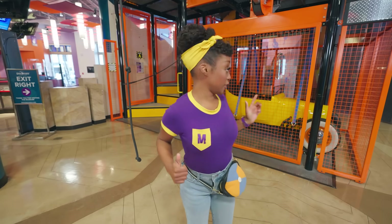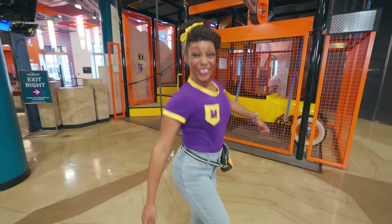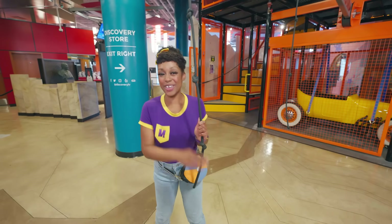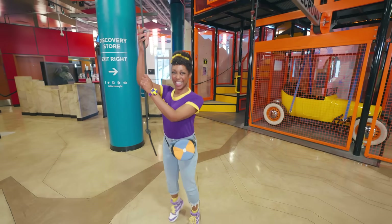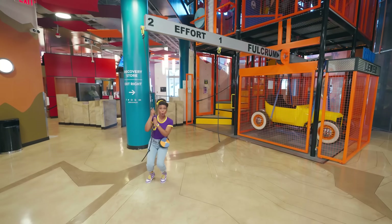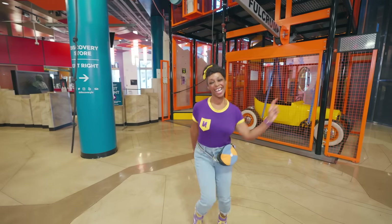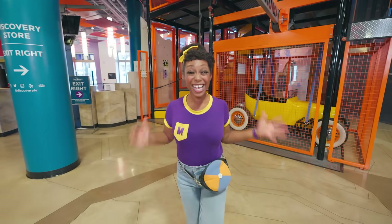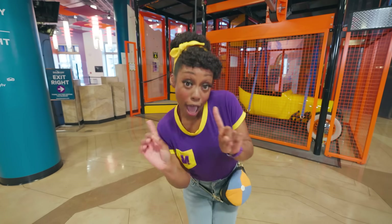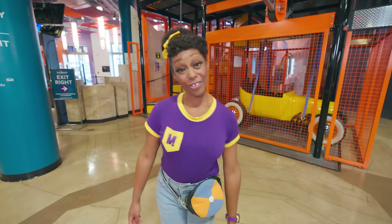Should we lift this car with the lever? Yeah, let's go! I wonder what'll happen when I pull this rope. Let's see. Whoa — I lifted the car all by myself! Yeah, that was awesome. We did it! Wow, levers are pretty cool.